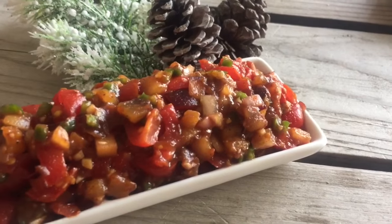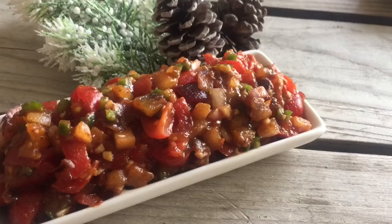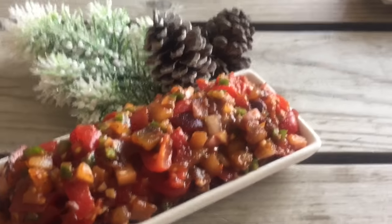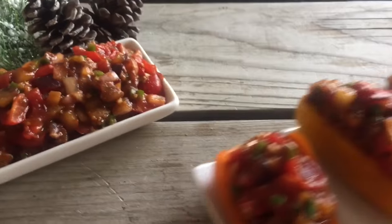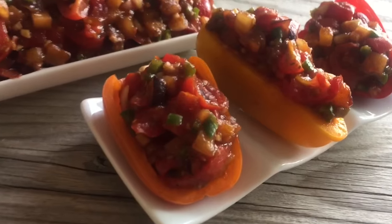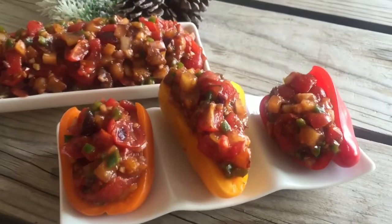Or you can make this amazing chutney. I could just eat this with a spoon, it's so good. You can put that on those yam cakes if you want, or you can make little boats with red peppers to keep it nice and low-fat, or you can put it on cucumber rounds too.